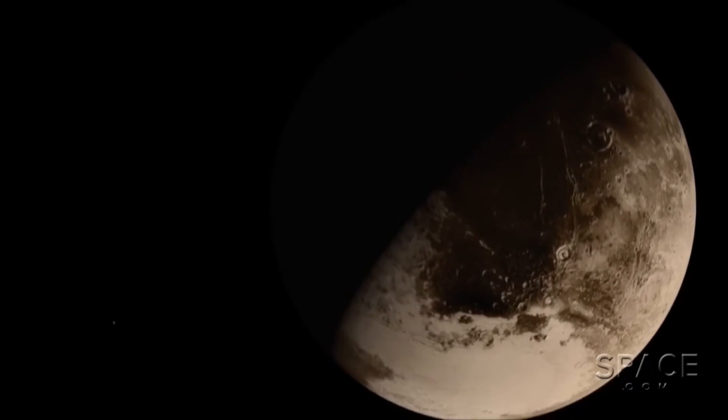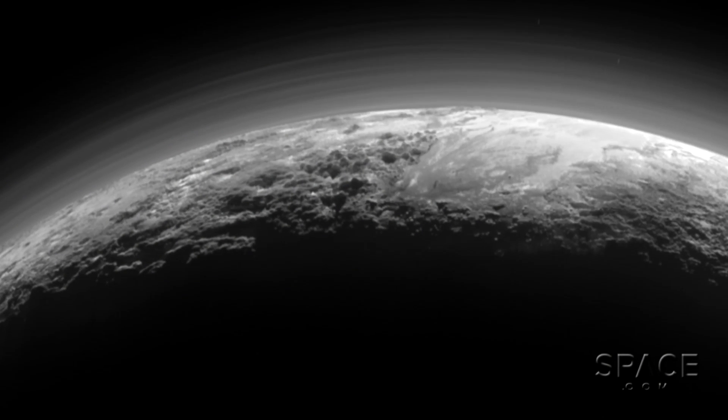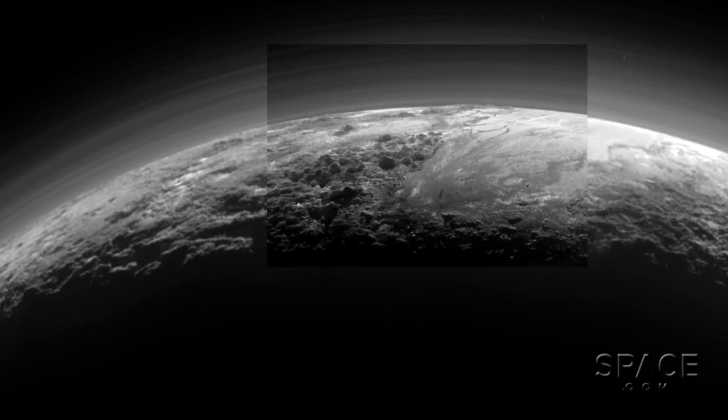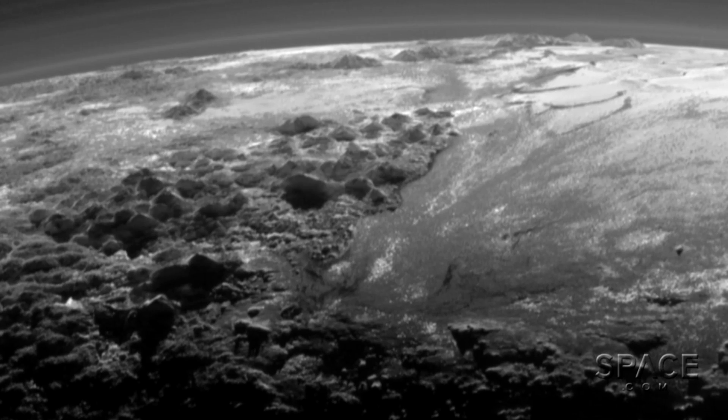Just minutes after whizzing past Pluto, NASA's New Horizons caught the sunlight filtering through the dwarf planet's hazy atmosphere, splashing across icy plains of frozen nitrogen, and casting the rugged mountains — some as tall as 11,000 feet — in bold relief.